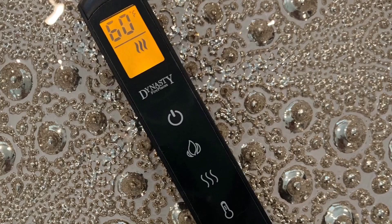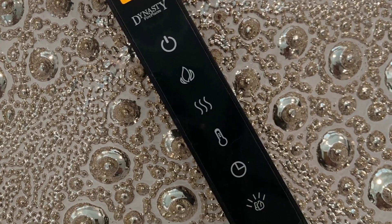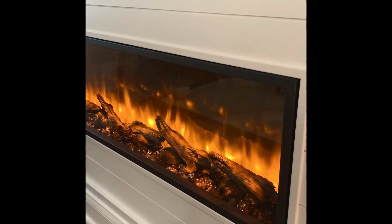The remote is very easy to use and manual controls are hidden at the top right corner of the fireplace. This is the beautiful fire of the Dynasty Harmony, although videos and pictures can't fully capture how realistic the fire looks in person.